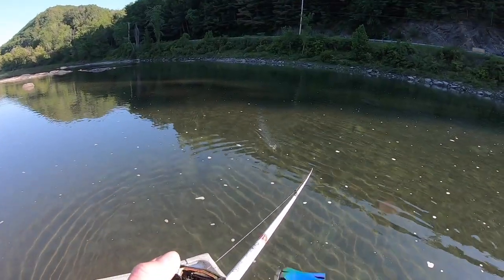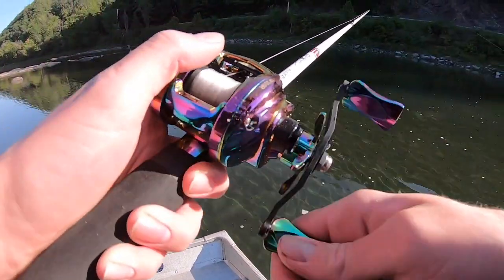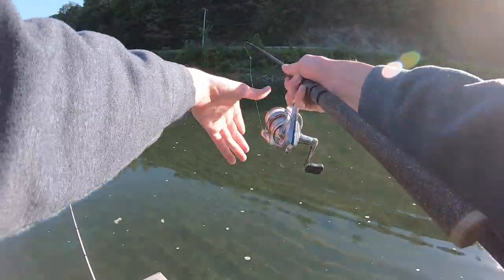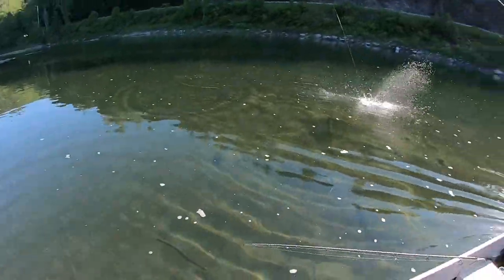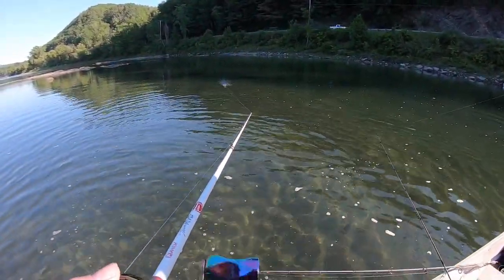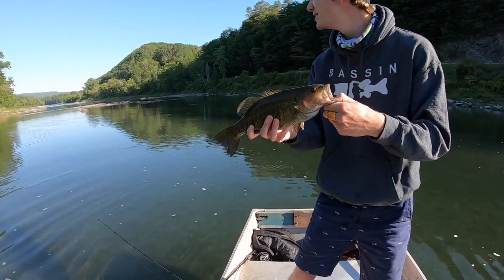There's a smallie right under us — look at that. Ty just got one! That's dope, on the swim bait. I got mine in too — right there, that's a nice smallie, first one of the day on the paddle tail. There we go.